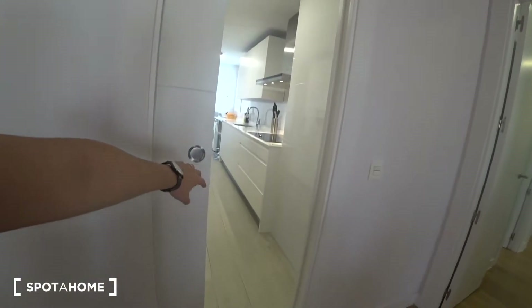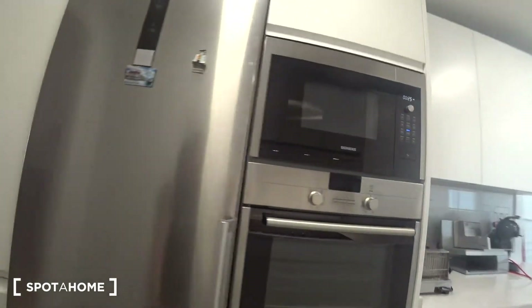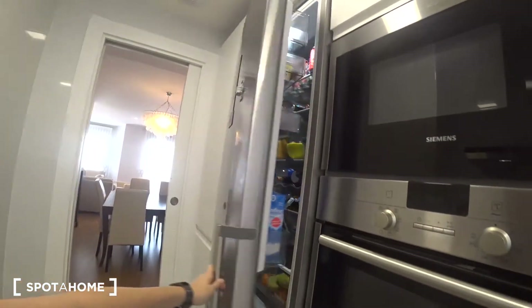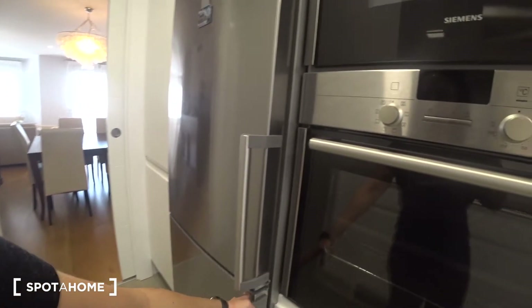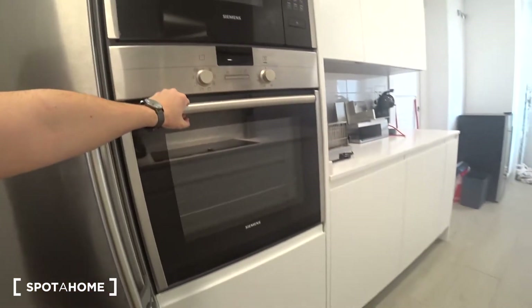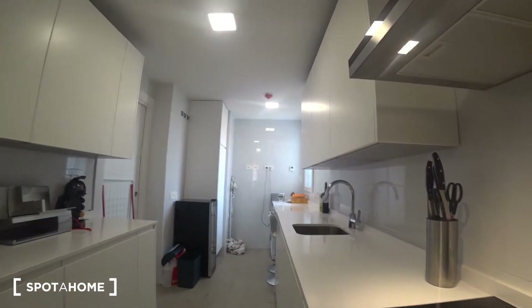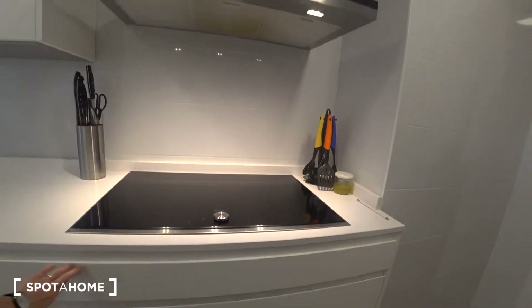Here on the left we find the kitchen, which is fully equipped with high quality appliances: a big freezer on the bottom, a fridge on top, an oven, a microwave, big stoves, and a sink over there. There are also a lot of drawers where you can keep whatever you need.